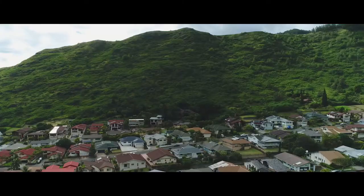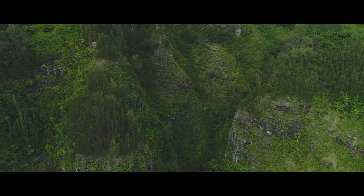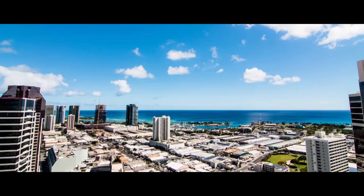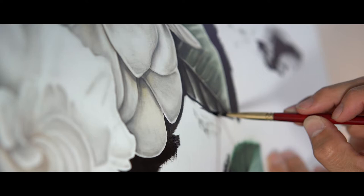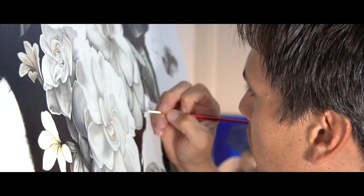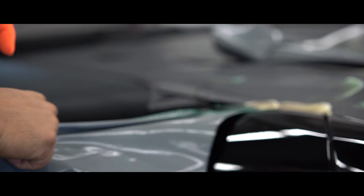A lot of my work deals with the juxtaposition of new and old — the balance of modern Hawaii and traditional Hawaii, with the rural landscape that Hawaii is known for and its developing modern urban landscape. The artwork in this project deals with the same themes: that juxtaposition of something very natural and beautiful, floral, put onto this incredibly modern piece of machinery.